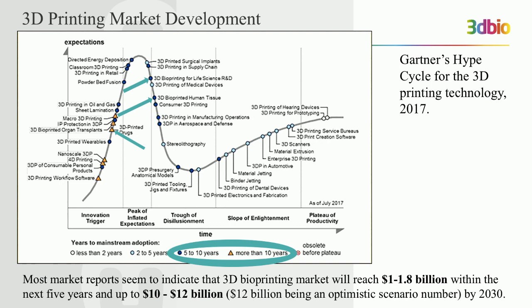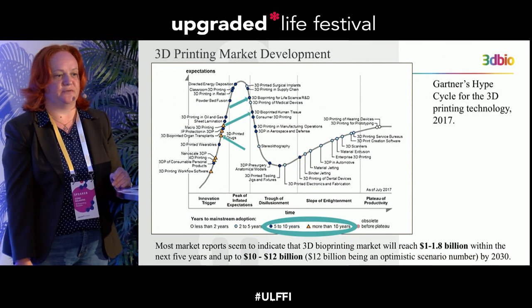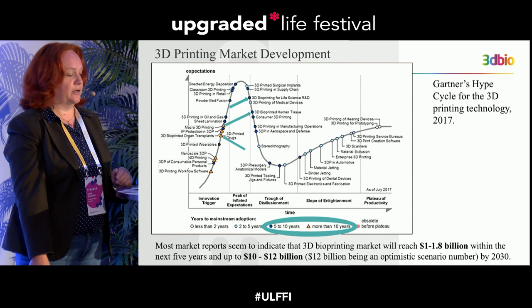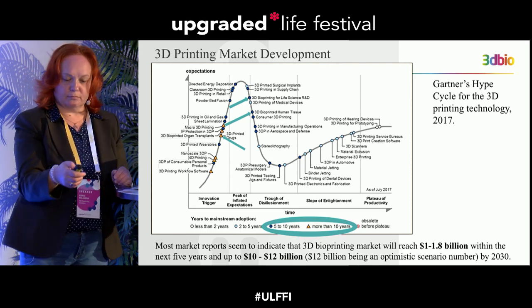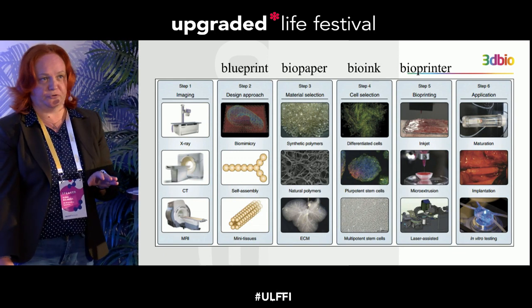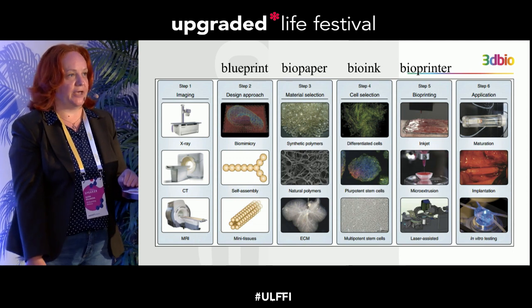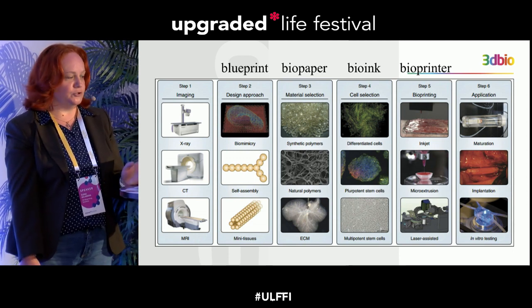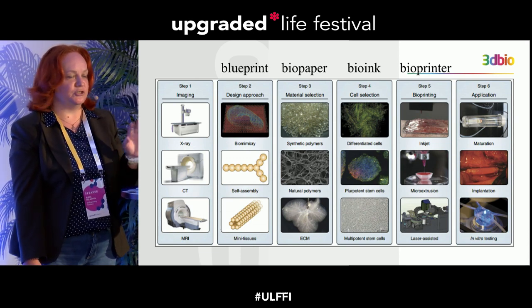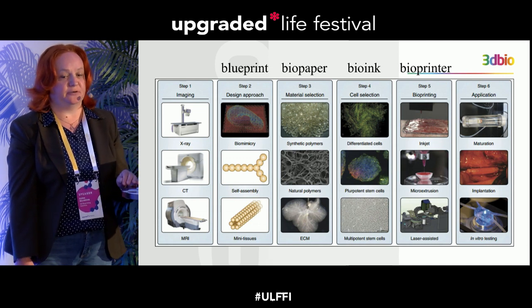Market reports suggest that during the next five years this market will be from 1 to 2 billion dollars, and optimistic research says that by 2030 this market will reach 10 to 12 billion dollars. 3D bioprinting is similar to conventional 3D printing: you need a computer-aided design of the organ, prepared by computer, and after that the piece of human tissue is printed layer by layer.